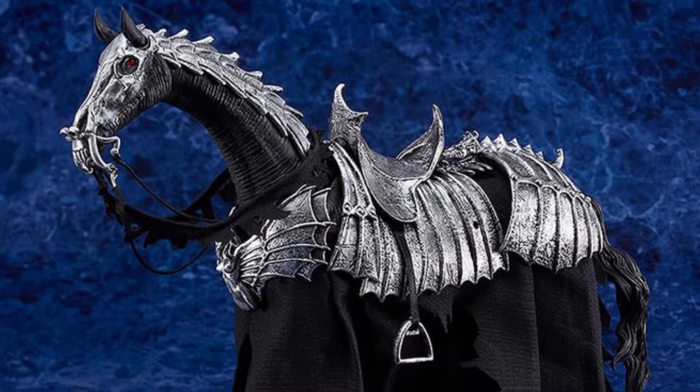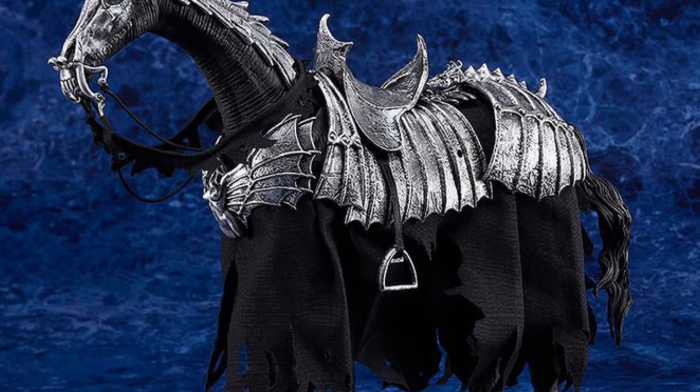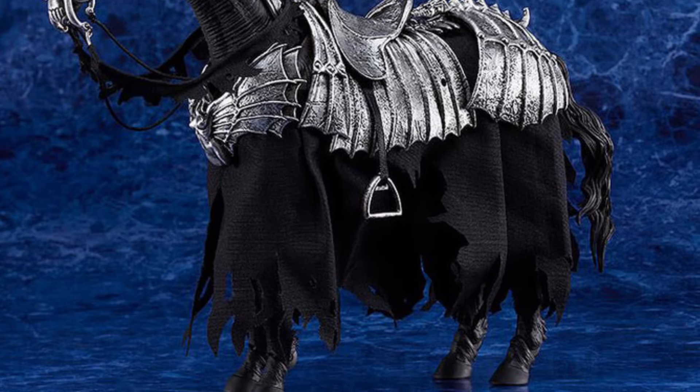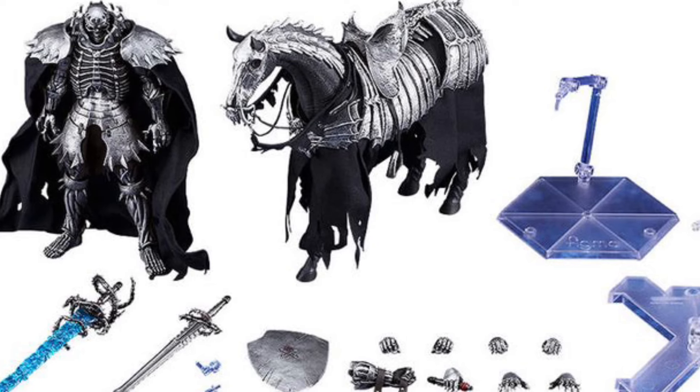Anyway, back to the figure here — looks outstanding. You can use our promo code Sammy, by the way, and get 5% off. All the info you need is in the description of the video. So 5% applied to Skull Knight here along with his horse, and 5% off anything else you'd like.